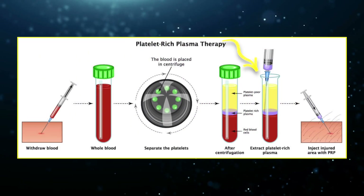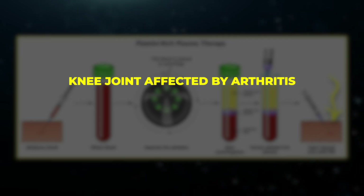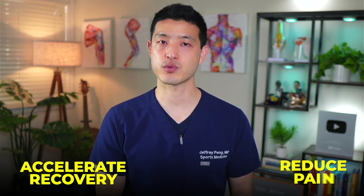Once the PRP is prepared, it's injected directly into the injured area, whether it's a knee joint affected by arthritis, a damaged tendon, or another musculoskeletal issue. The idea is that by delivering a high concentration of healing factors directly to the injury site, PRP can accelerate recovery and reduce pain.